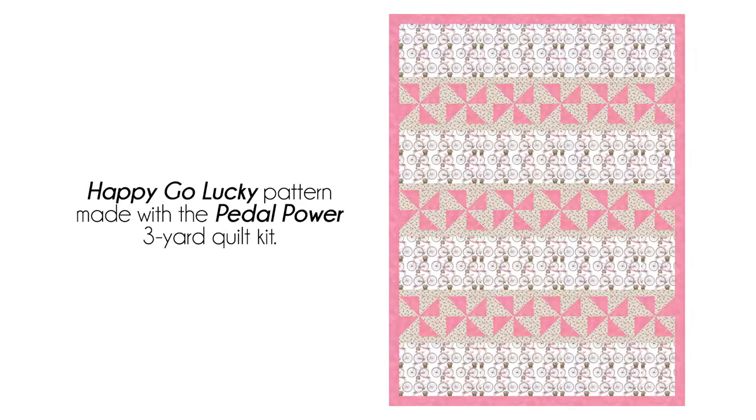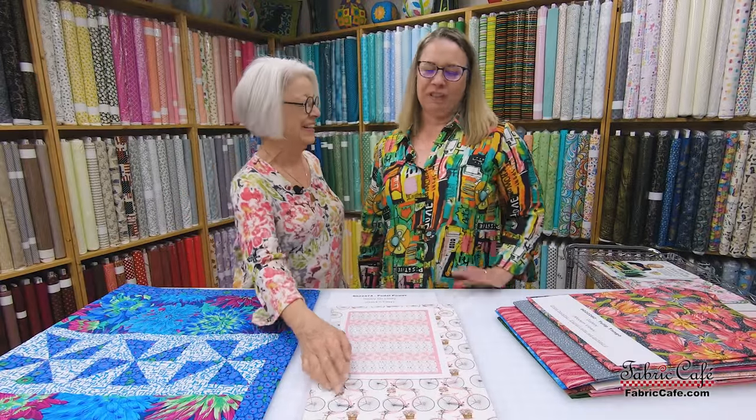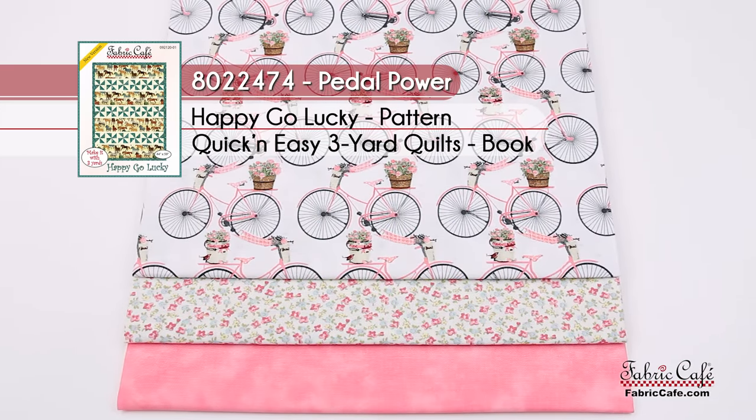You'll have your pinwheels with a sashing of these pretty little roses and posies, and then the number three fabric for your border and accent color. That's darling! Those little pinwheels kind of remind me of the inside of bicycle wheels — or, when we were kids, we used to put pinwheels on our handlebars and when we would ride, they would spin. So this is perfect. This one is called Pedal Power, 8022-474. The pattern is Happy-go-lucky Quick and Easy.